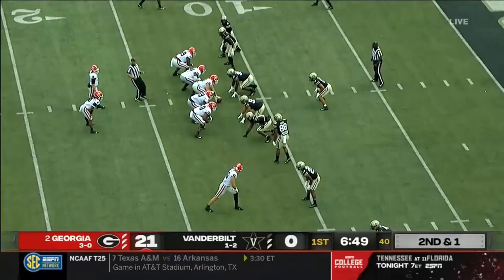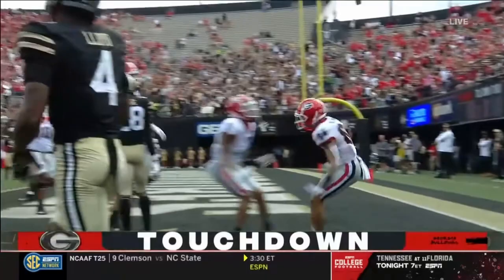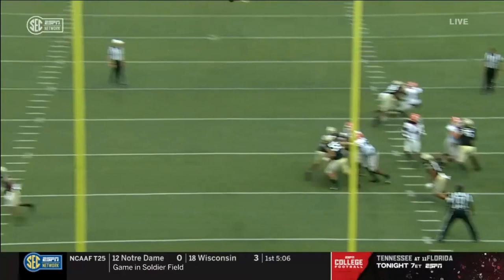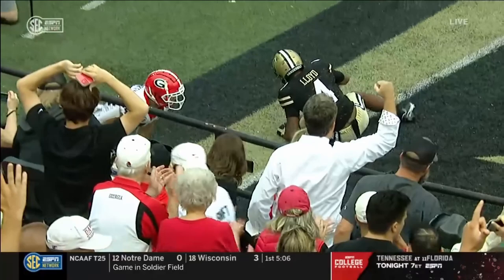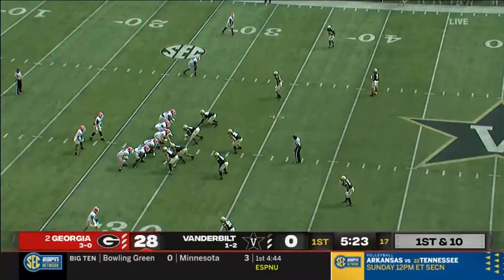Daniels, end zone — touchdown, Ladd McConkie! It's Ladd McConkie — high-points the football under pressure. JT Daniels stands in there. Watch the quarterback take this shot — he knows he's going to get hit. He stands in there, follows the ball all the way through. For an interception, you're making it too easy for an opponent that comes in here hot.